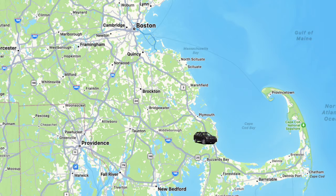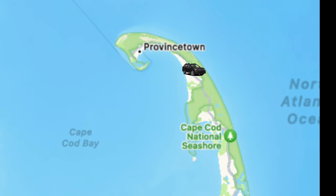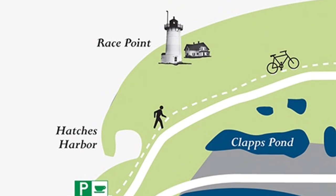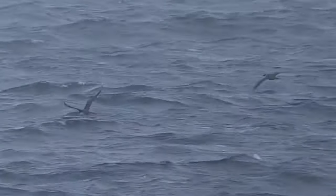Cape Cod is a hook-shaped peninsula extending from the easternmost point of southern Massachusetts into the Atlantic Ocean. Race Point lies at the very tip of the peninsula, where the water is deep and teeming with fish, drawing pelagic birds usually only seen farther out to sea close to shore.